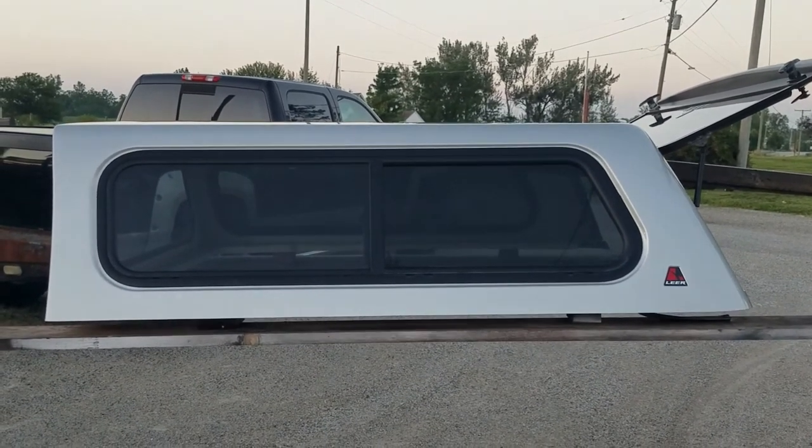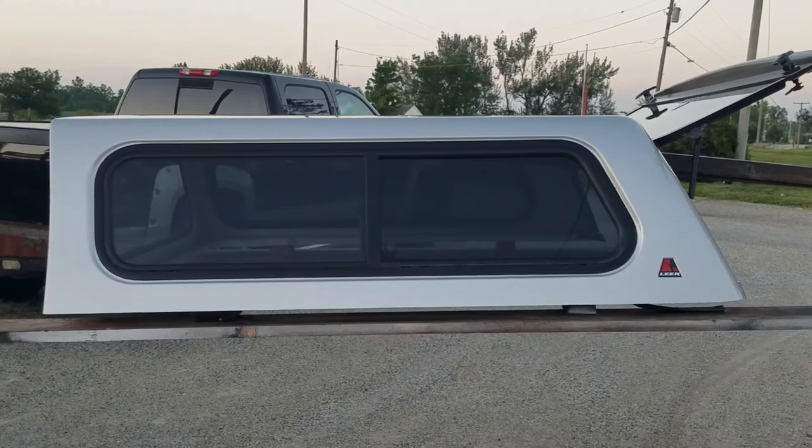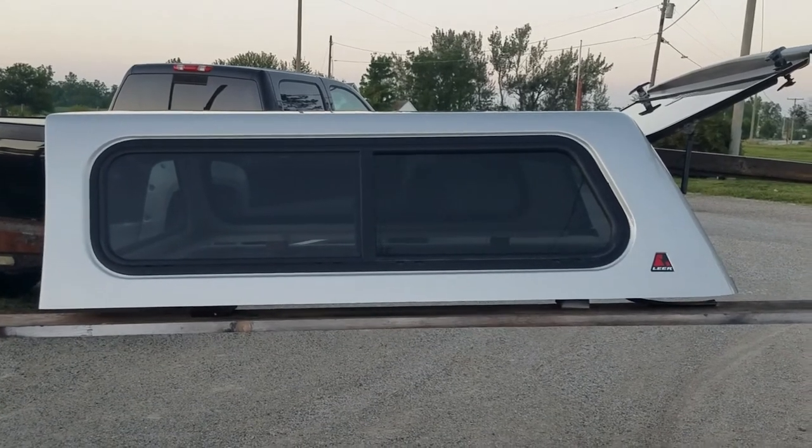As with all our units, they are local pickup only, so you'll need to make arrangements to pick them up at one of our stores. Thanks for watching.